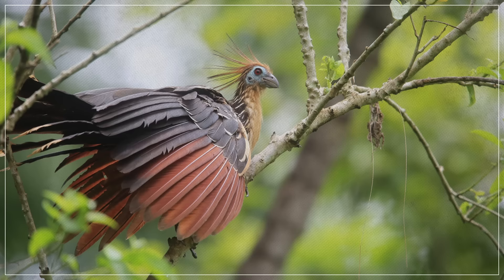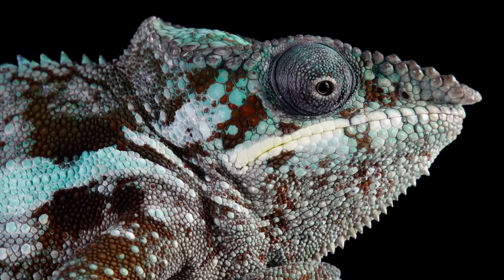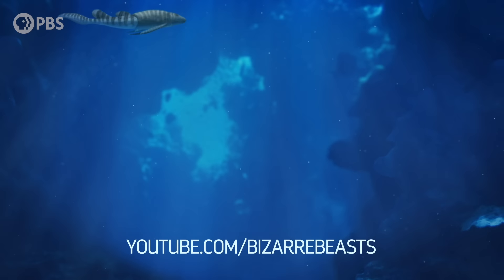Hosts Hank Green and Sara Suta introduce you to a new bizarre beast and explore what makes these animals so weird to us — from birds whose babies have claws on their wings, to lizards with glowing bones. The show examines the how and why of some of the world's most amazingly strange critters. The link for the channel is in the description below.